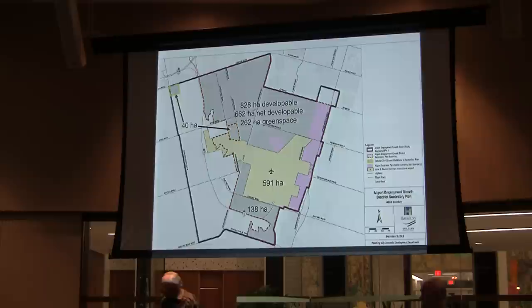Just south of the airport, there's a smaller area of 138 hectares — the airport expansion lands the city is asking to be included in the urban boundary. On the upper portion, you see 828 hectares, which is developable within that colored area. 662 is what they call net developable, and 262 is green space. The 262 actually adds to the 828 — it's not a subtraction. The green space is area they cannot develop for various provincial rules: woodlots, wetlands, and other areas along streams required to be protected.